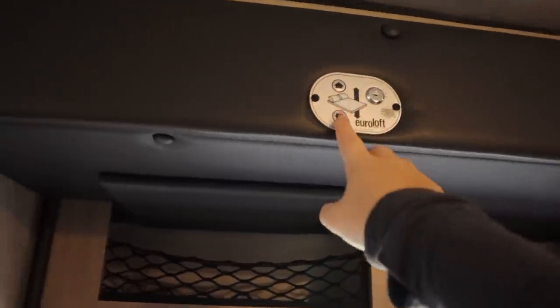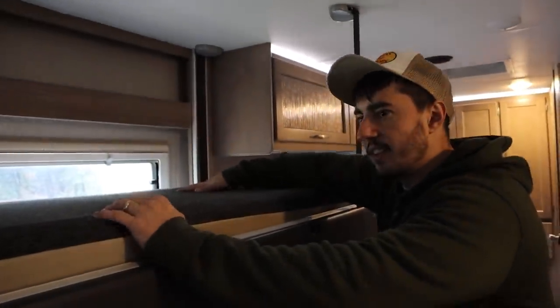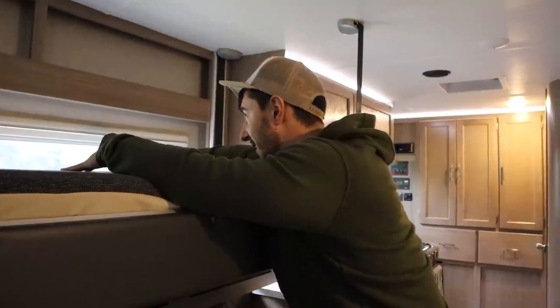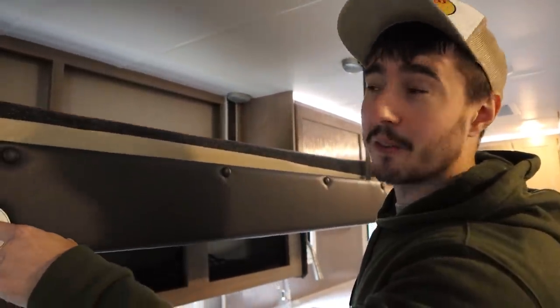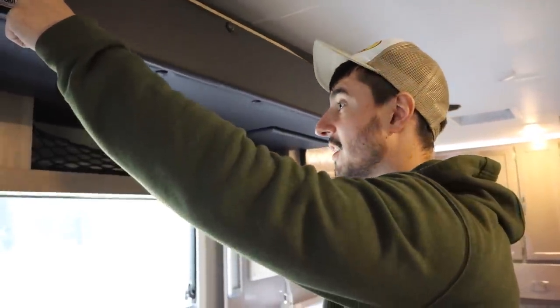Then there's a sofa, and above it you've got a bunk bed for kids — it just pops down at the press of a button, how cool is that! The table drops down as well, but if you only have one kid with you, you could still use your dinette and it's right over these massive windows.